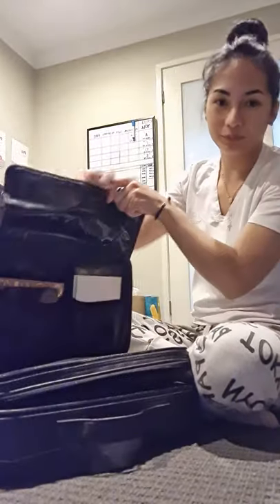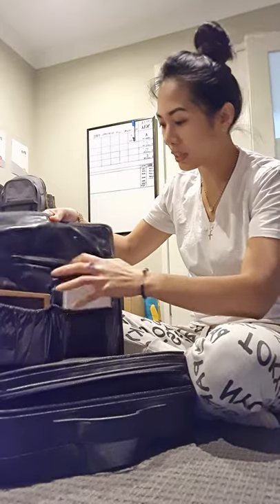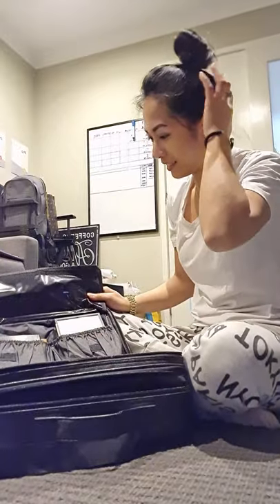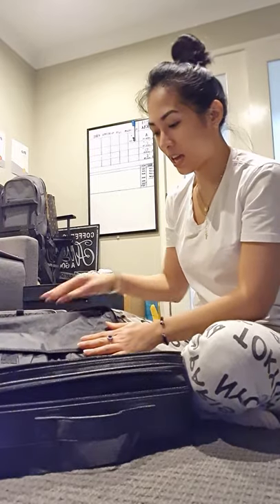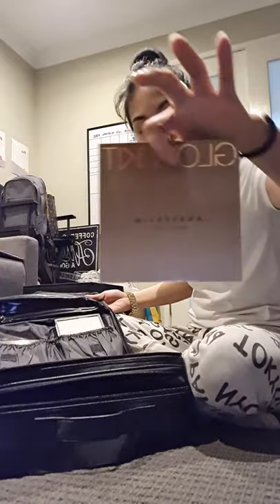May mga pockets yan. So dito ko linilagay yung mga pallets na kailangan kong dalhin sa event. Meron akong highlighter ko — glow.